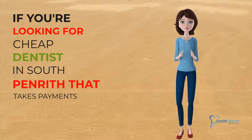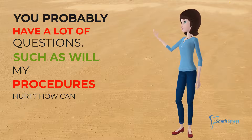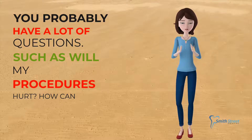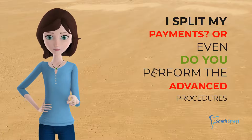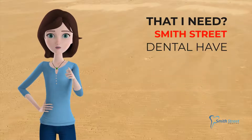If you're looking for a cheap dentist in South Penrith that takes payments, you probably have a lot of questions. Such as, will my procedures hurt? How can I split my payments? Or even, do you perform the advanced procedures that I need?